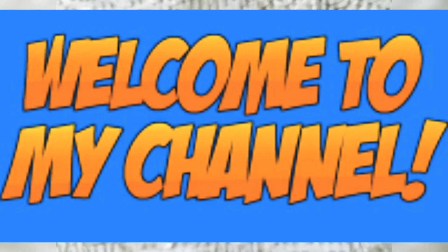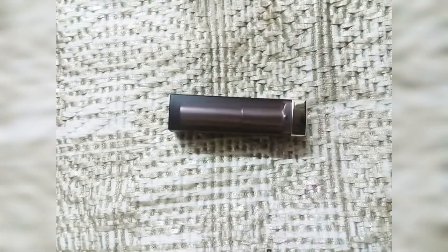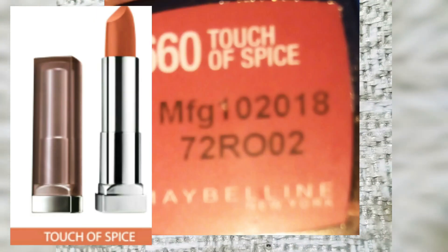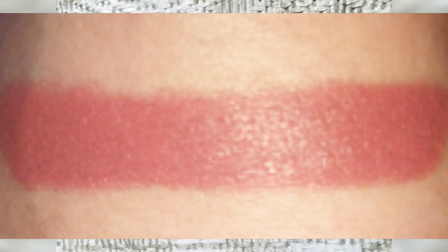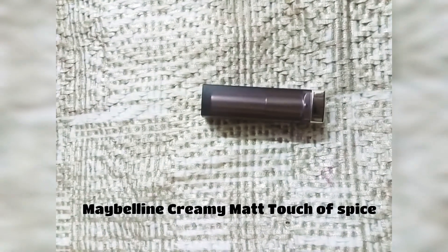Hello everyone, welcome back to my channel. Today I will share with you a very beautiful touch of spice. This is a very famous shade worldwide. This is a very beautiful shade. You can say that it will look good on every skin tone — it is a universally flattering shade. This is Touch of Spice at 99 rupees.